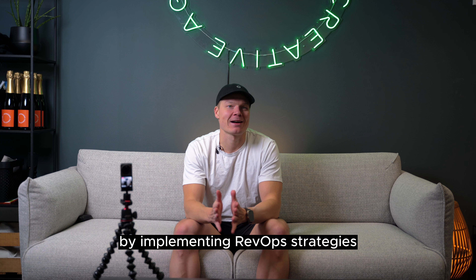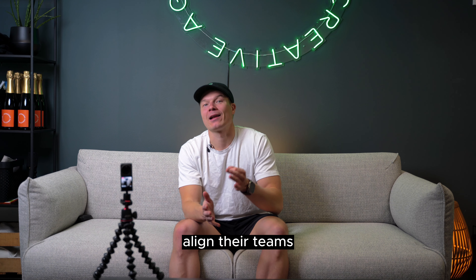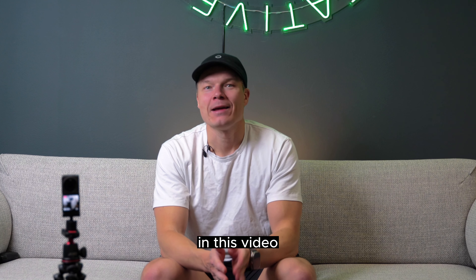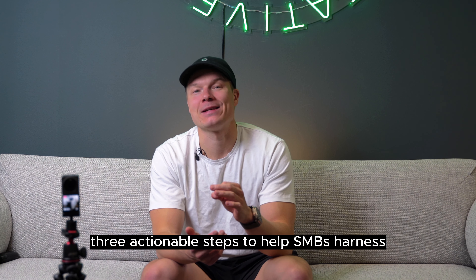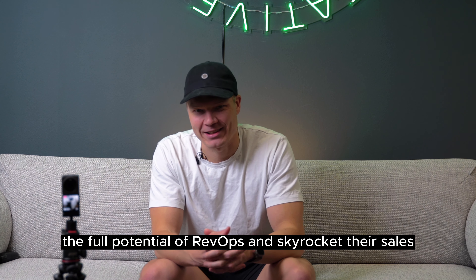By implementing RevOps strategies, SMBs can streamline their sales processes, align their teams, and accelerate revenue growth. In this video, I'll briefly explore three actionable steps to help SMBs harness the full potential of RevOps and skyrocket their sales.